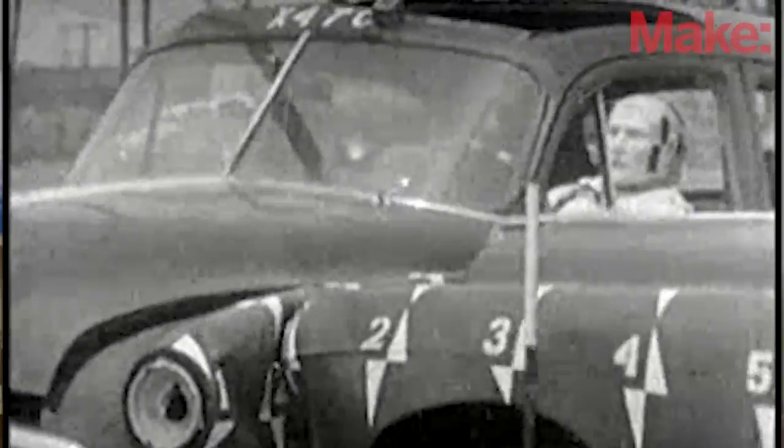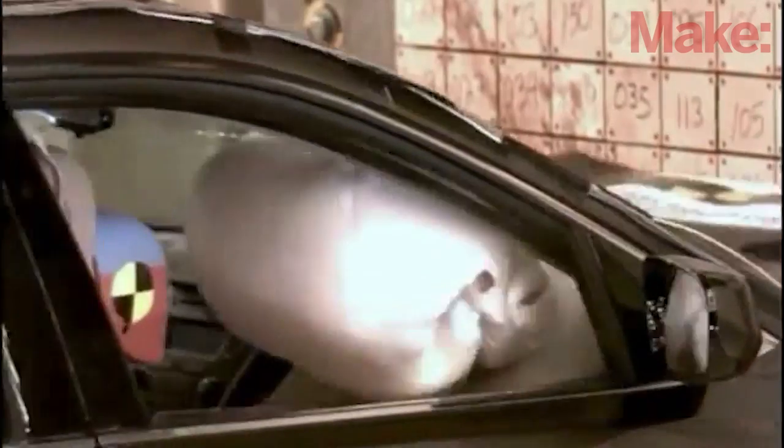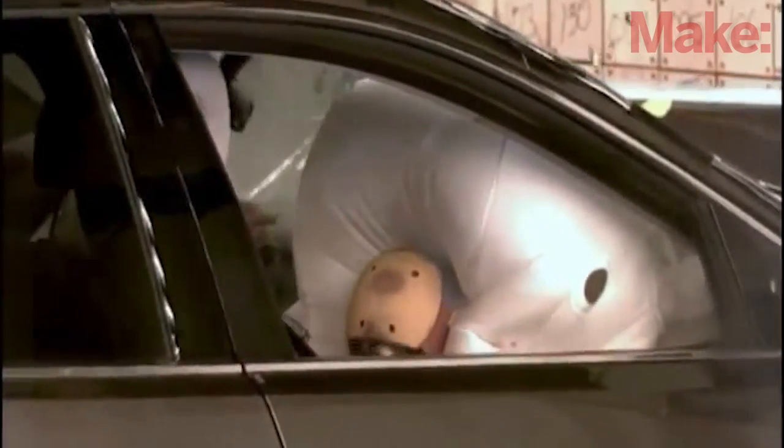We've always pushed technology to make us go faster, but the inventions to keep us safe at those speeds haven't always kept pace. For example, inventors tried using inflatable bags to blunt crashes as early as 1920, but it took another 50 years for a useful airbag to be developed. While the inflated bag is the most visible part of an airbag system, it's only the final result of a complex chain of inventions that work together in a fraction of a second.